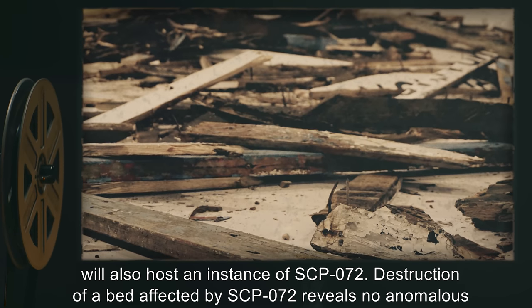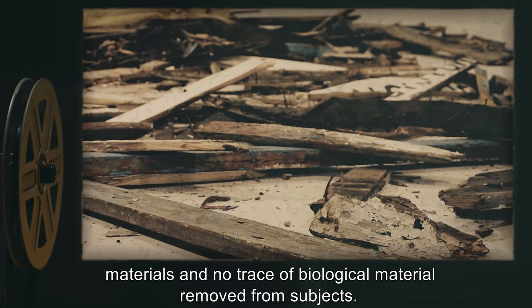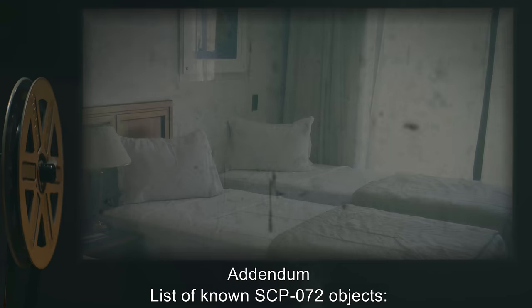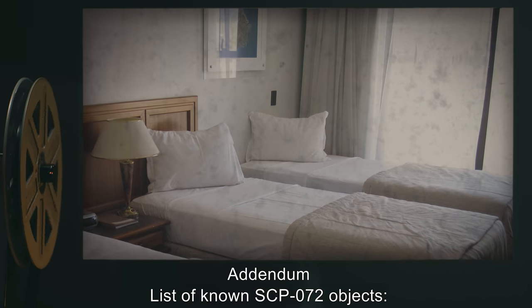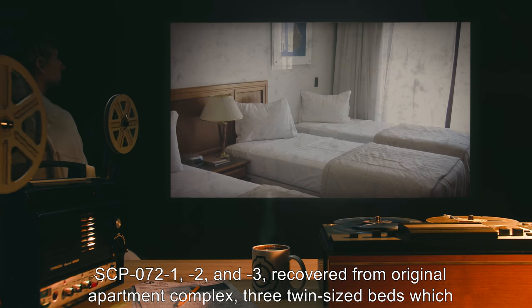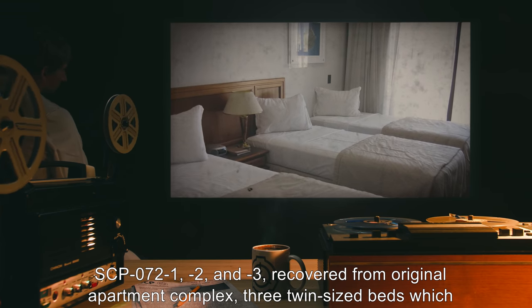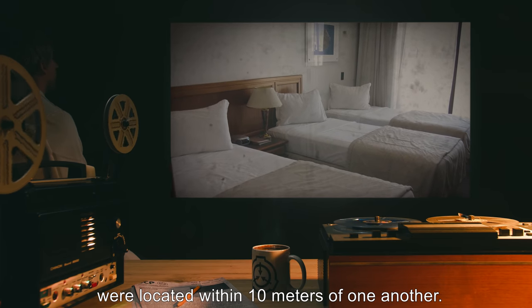Destruction of a bed affected by SCP-072 reveals no anomalous materials and no trace of biological material removed from subjects. Addendum — List of known SCP-072 objects: SCP-072-1, SCP-072-2, and SCP-072-3 recovered from the original apartment complex; three twin-sized beds which were located within 10 meters of one another.